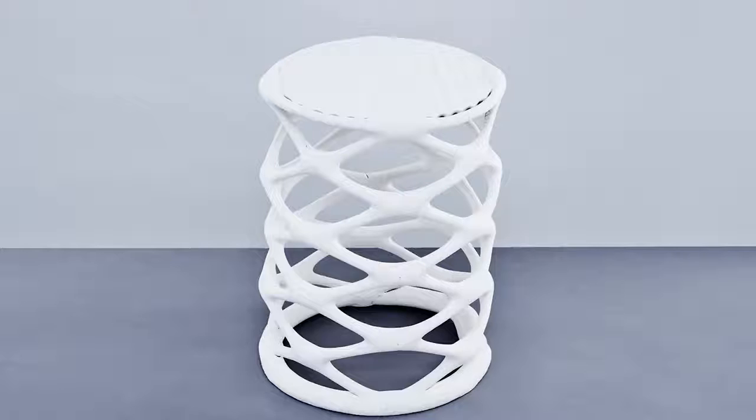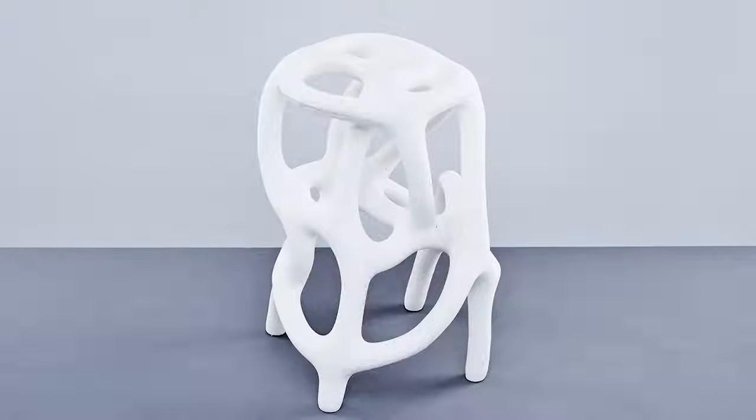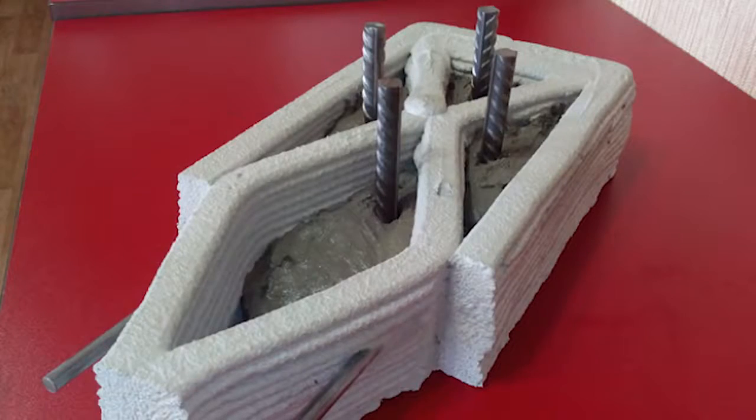Studio Ilio over in London are using large heated wires and sand to create these abstract pieces of furniture for your bum to sit on. A concrete house printer able to print 18-foot walls is being shown off in Moscow's 3D Printing Expo in early October.